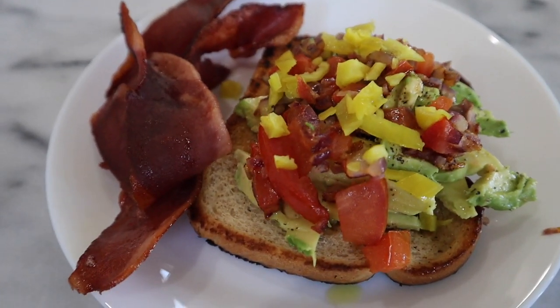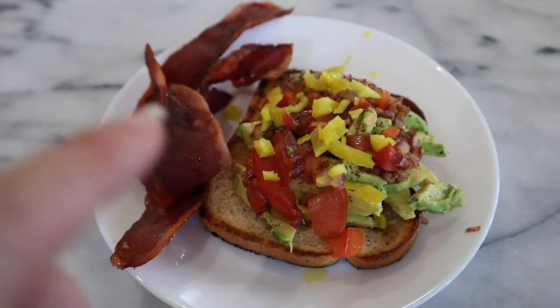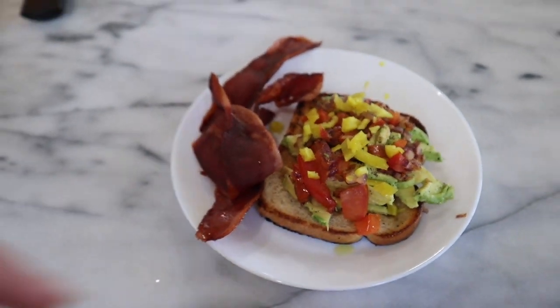Romeo just made us a delicious little breakfast with avocado, tomatoes, onions, a little bit of pepperoncinis, and some turkey bacon.